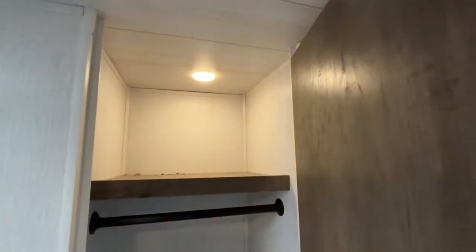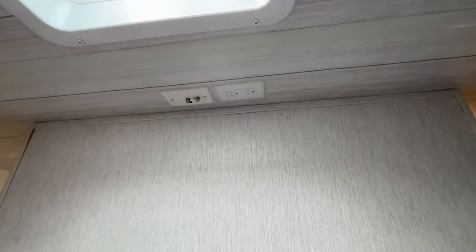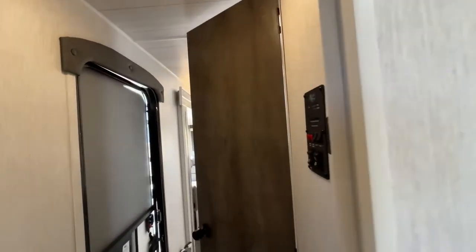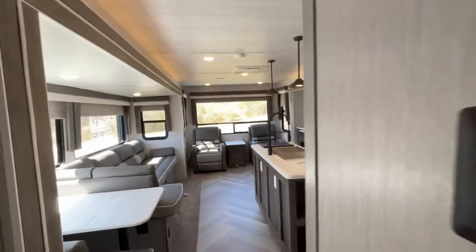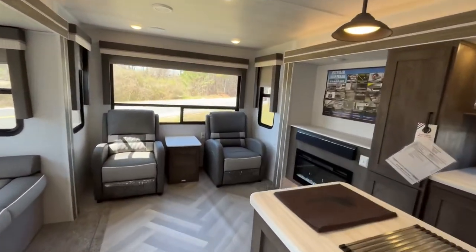Right over here — a nice extra closet area with hanging storage. And your TV will be right there, mounted right there on this wall. So this is a very nice layout here.